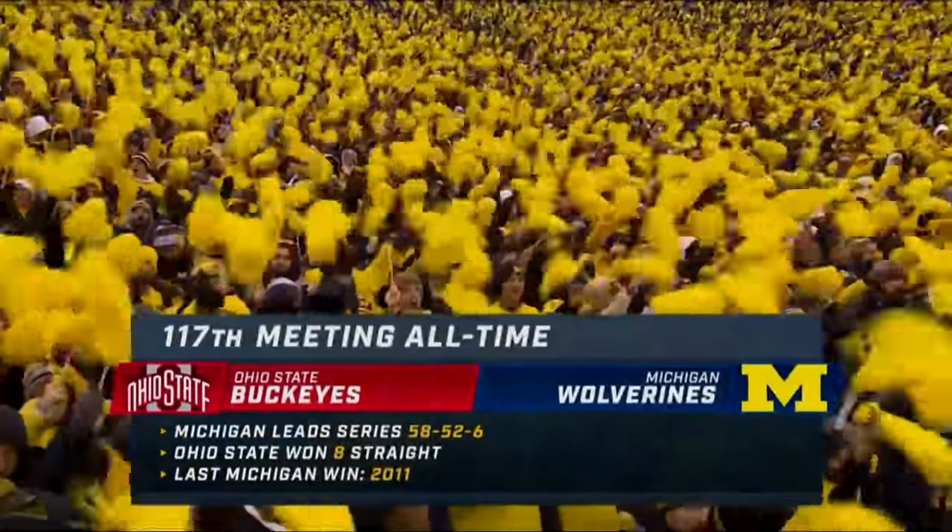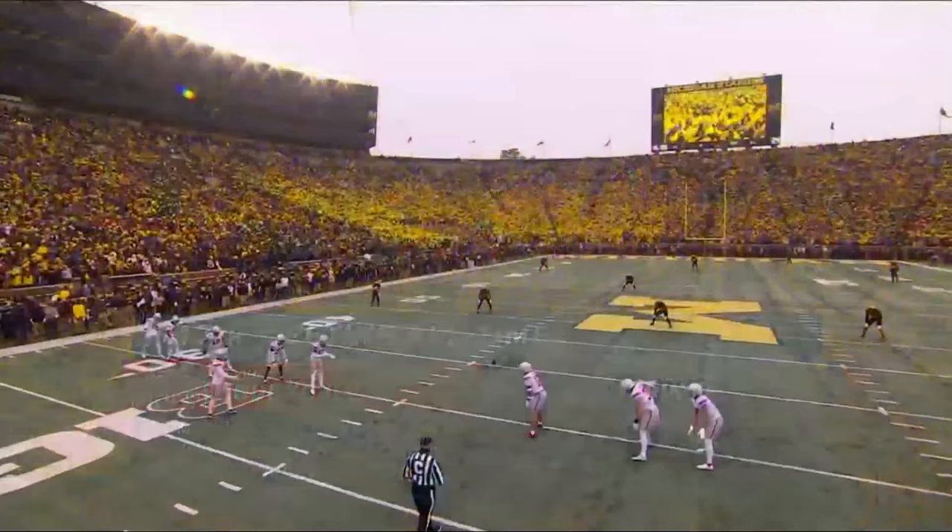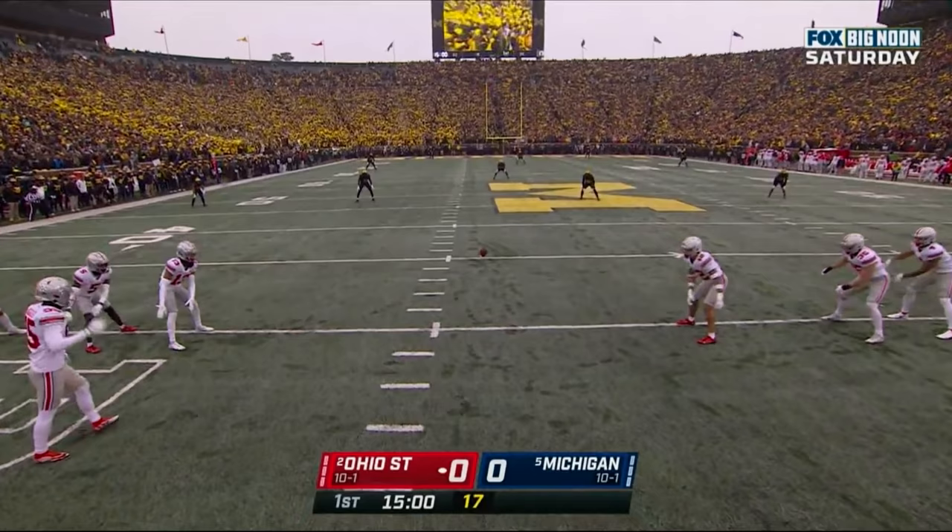On the line: a trip to Indianapolis and a Big Ten championship title game, and possibly a shot in the national semifinals for the college football playoff. I don't care about any of that. I just want to beat Ohio State.